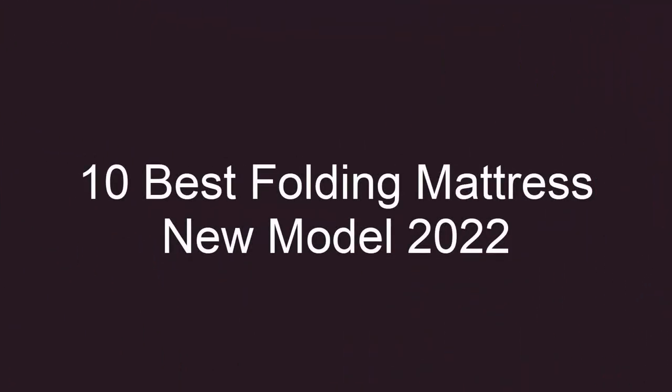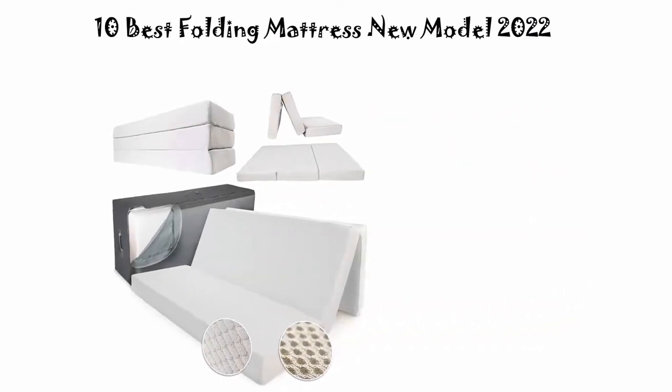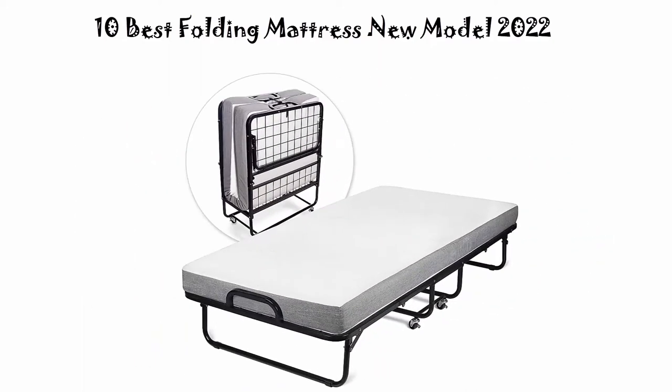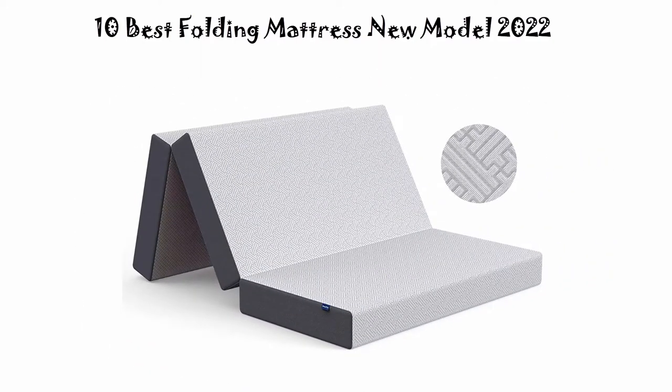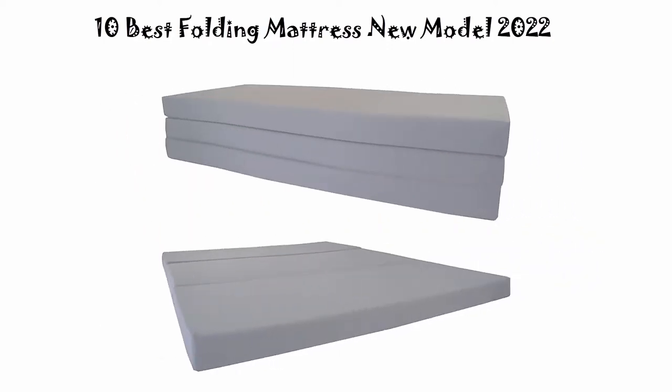10 Best Folding Mattress New Model 2022. We are going to check out the Top 10 Best Electric Folding Mattress in current time. This list is based on my personal opinion, and I try to list them based on their price, quality, durability, and more.